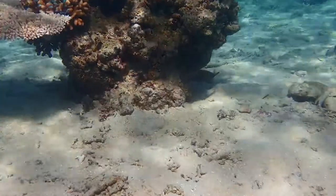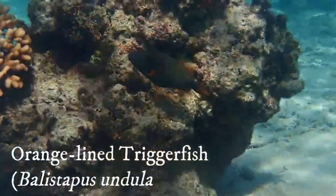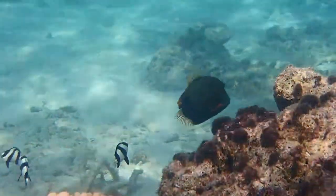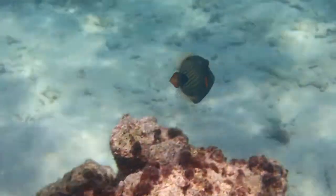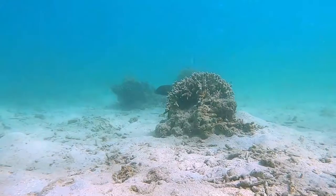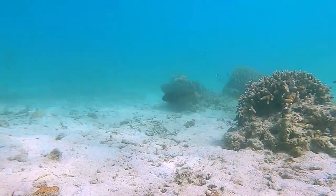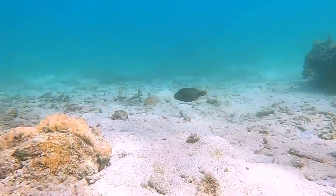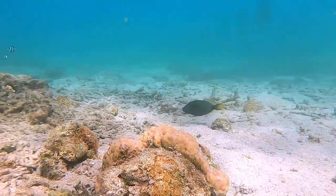My first fish was quite a shy one, the orange-lined triggerfish. I had to approach him really slowly to not scare him off. Orange-lined triggerfish are found in coral reefs or lagoons and can grow up to 26-30cm.